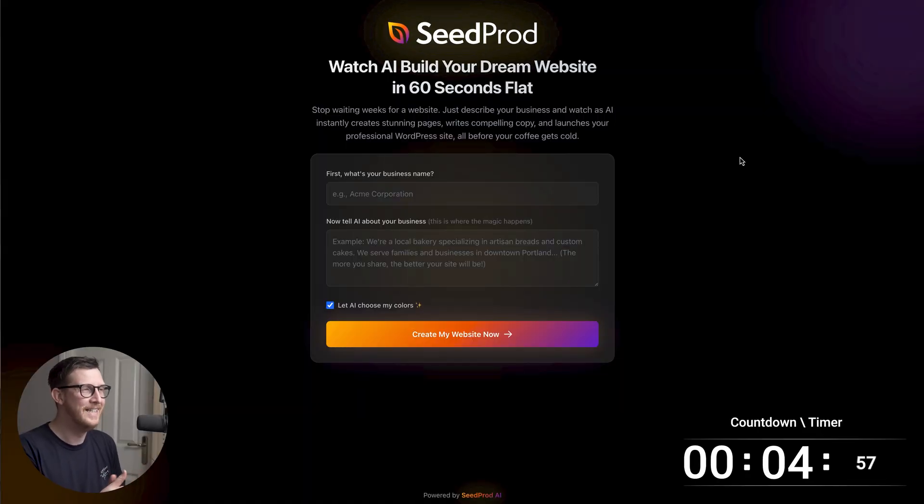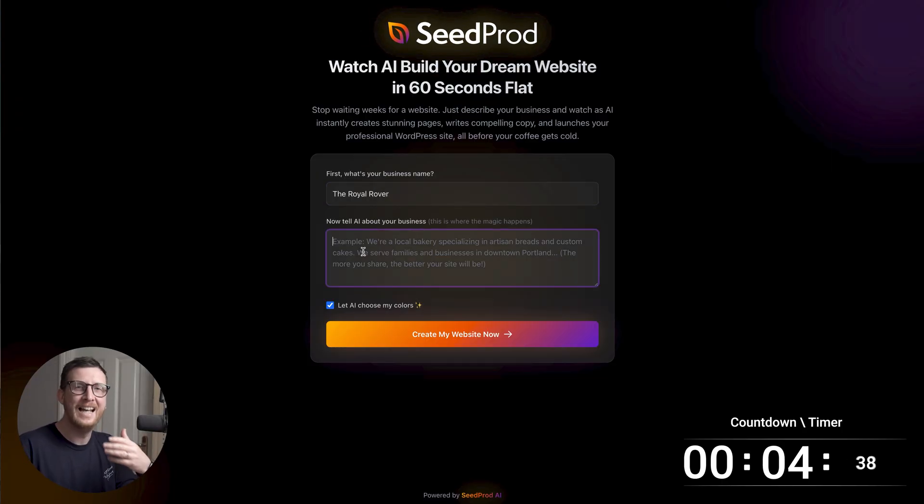I've logged into the Cepod AI Builder and the first thing to do is give it a prompt. I'm gonna be doing this for a dog walking business in London called the Royal Rover, so I'm gonna give it that business name now. Next we need to tell it a little bit about the business. I've used ChatGPT to generate a prompt for this and I'll link in the description below so that you can see an example of what this prompt is gonna be. So I'm just gonna paste that in right now.